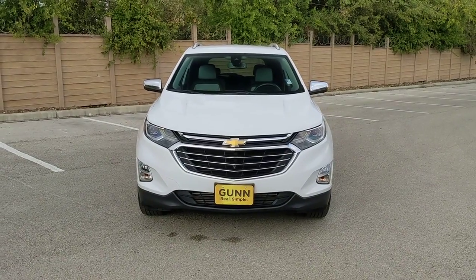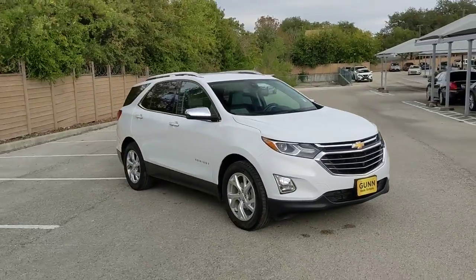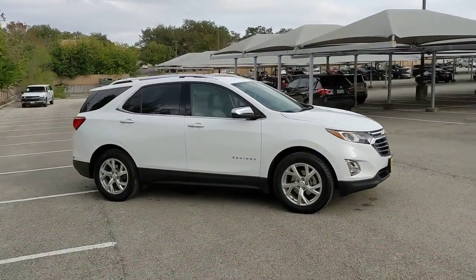Enjoy the view of this 2020 Chevrolet Equinox. With less than 25,000 miles on the odometer, this vehicle stands out from the rest.